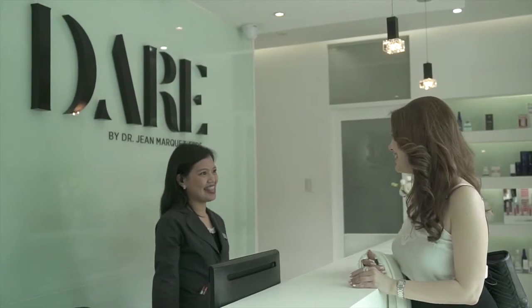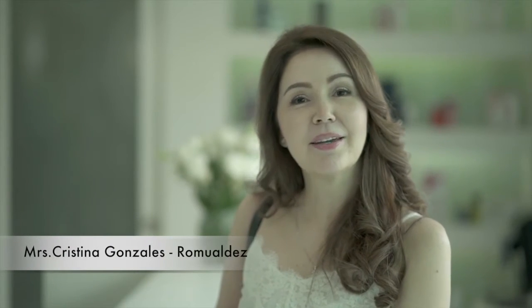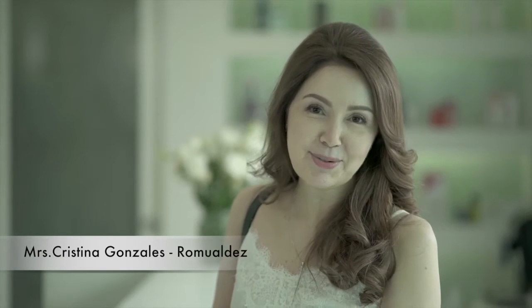I know it's been a while because I dare to defy age. I'm back here at their clinic for my next Ulthera treatment.